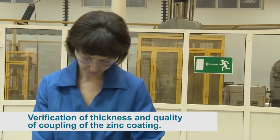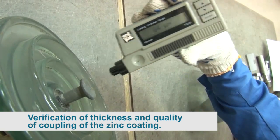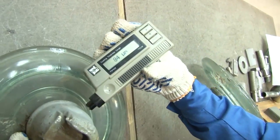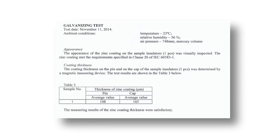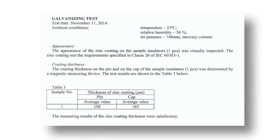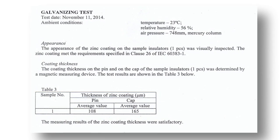Verification of the thickness and quality of zinc coating of the PS-12A insulator: pin thickness 101–110 microns, cap 127–182 microns. For insulator PS-70E: pin 108 microns, cap 165 microns. Both insulators meet the IEC requirements.